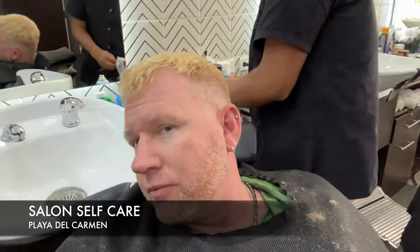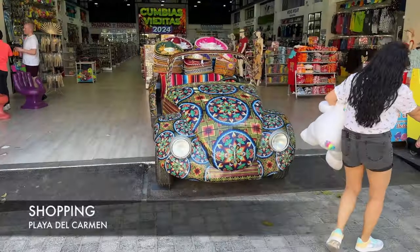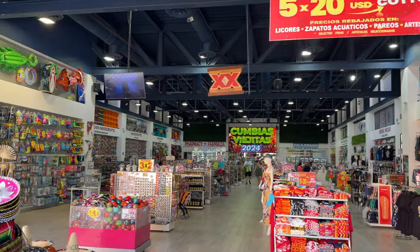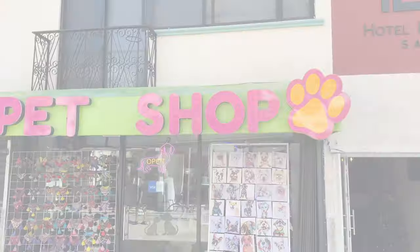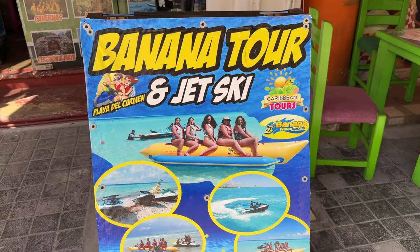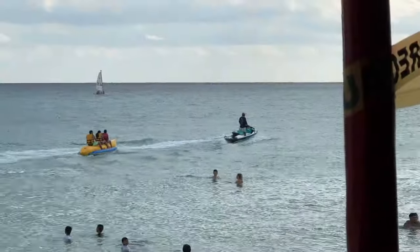Another popular thing to do is a salon or massage — these are popular activities. I personally got a haircut along with tequila tasting. You can also do some shopping — get a cowboy hat or a sombrero, or do some silver shopping. They also have gold, and you can get souvenirs like shot glasses to bring home. Consider doing water sports too: banana boats, paragliding, snorkeling, jet skiing — really fun activities.